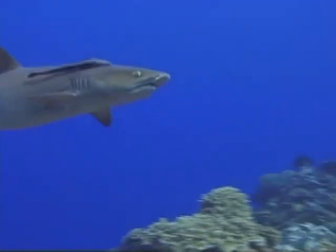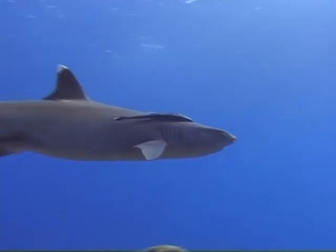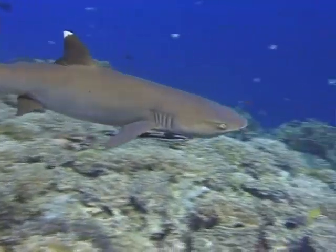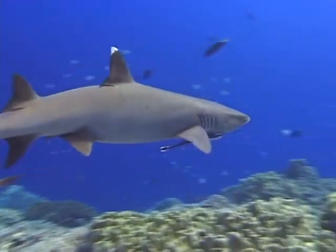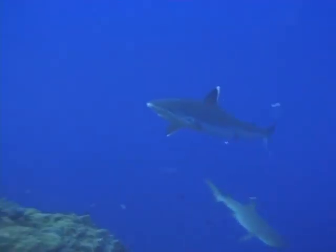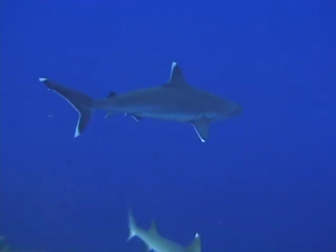Thanks to the fact that the bay has never been seriously commercially fished, the shark population is also healthy and active. Several species of shark are regular visitors to the outer reefs and seamounts.